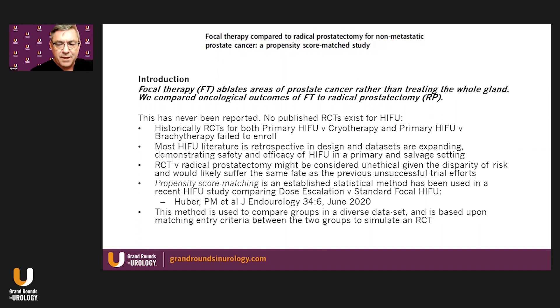Propensity score matching is an established statistical method that has been used recently in a HIFU study comparing dose escalation versus standard focal HIFU. This methodology is used to compare groups in a diverse data set, and is based upon matching entry criteria between the two groups to simulate an RCT.